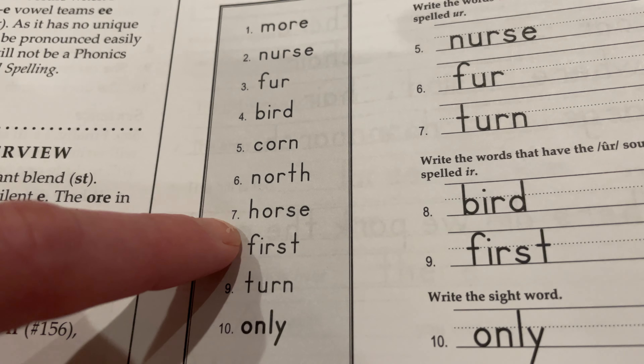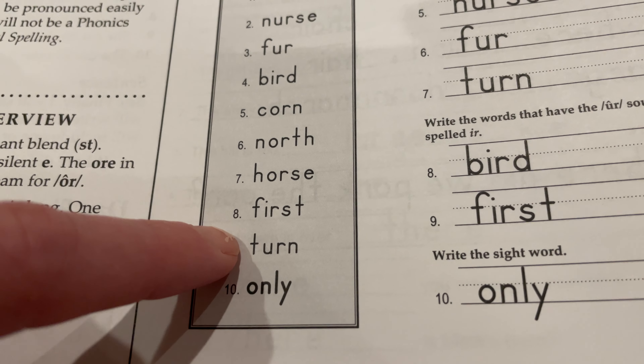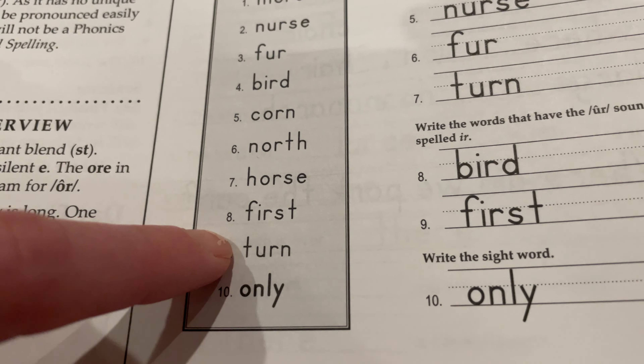First: F-I-R-S-T, first. Turn: T-U-R-N, turn.